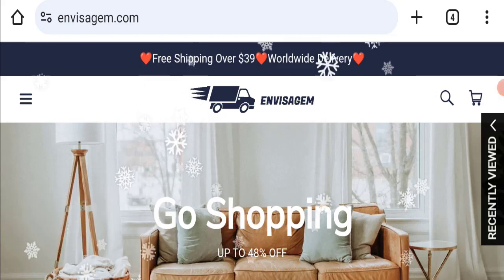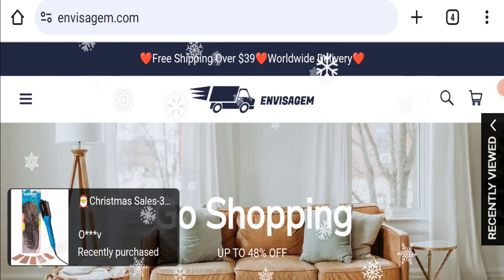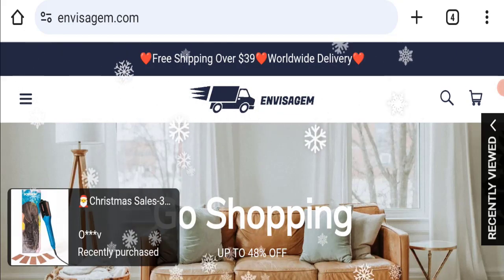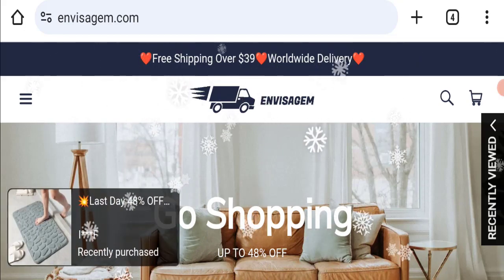Hello everyone and welcome back to my YouTube channel Scam Advice. Today's video is about an Envisa Jam review, where we are going to give you an unbiased review. If you are going to buy any product from this website, please do watch this video.